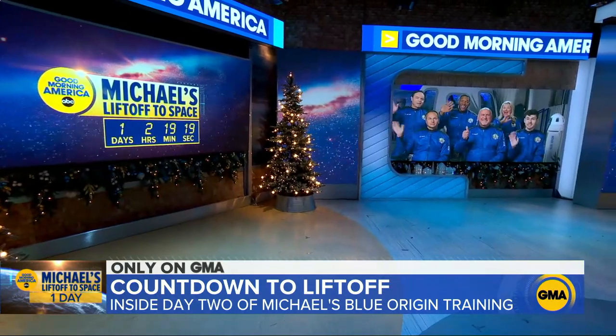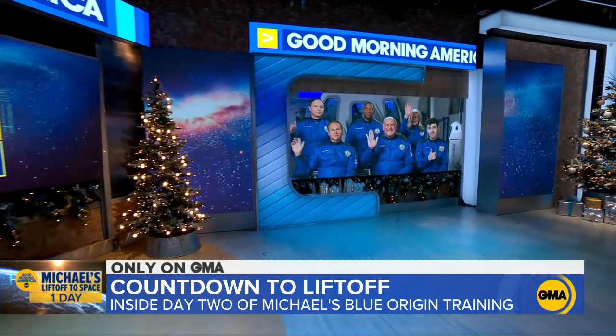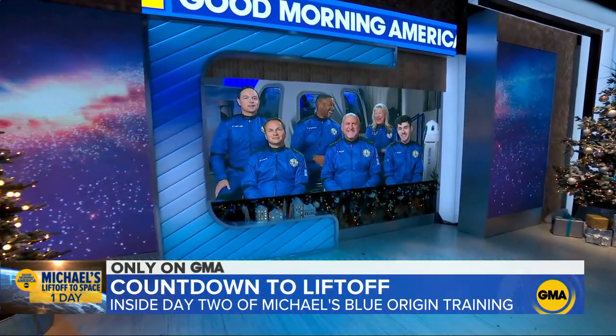We need to get to Texas. It's T-minus a day now. It's going to space. Yes, we're going to talk to him and the entire crew — Laura Lane, Cameron, Evan, Dylan — there they all are. We'll check in with him in just a moment.